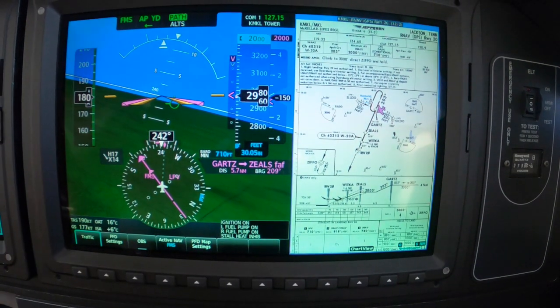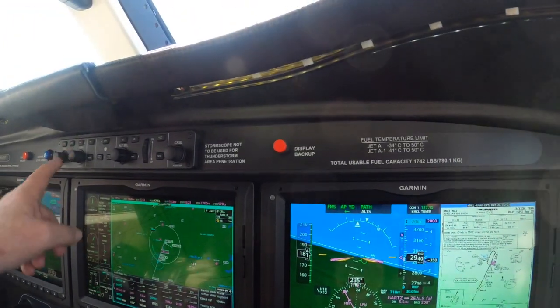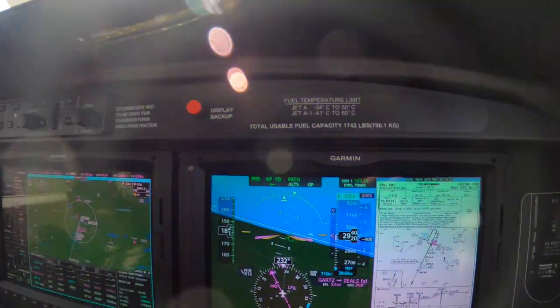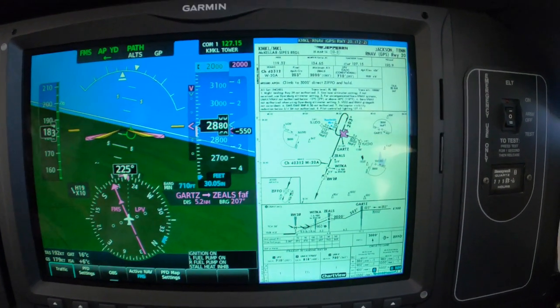Alright, so we're cleared for the approach — affirm. Cleared for the approach, not cleared to land. Alright, so we arm that approach mode; otherwise we won't get the glide path when it comes present.